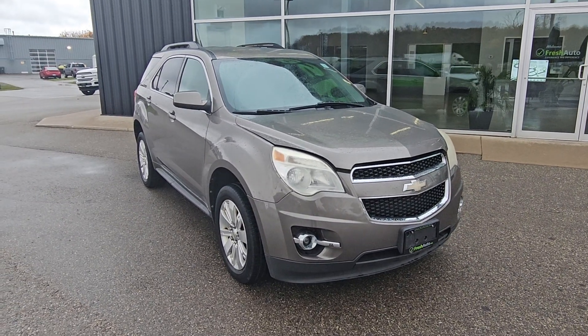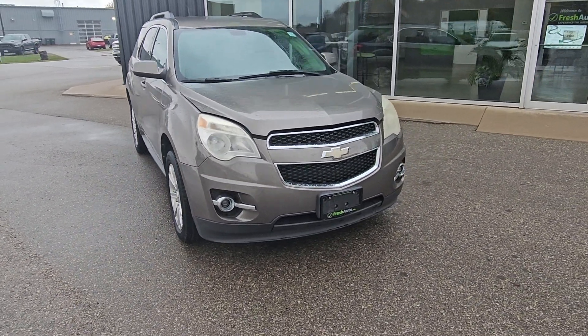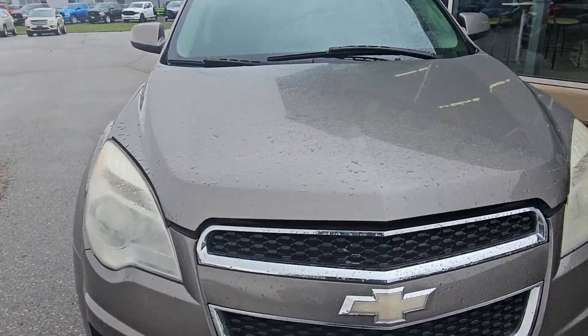Hi Jeremy, this is Eric from Fresh Auto. We have a 2011 Chevy Equinox with the 2.4 liter 4-cylinder engine.